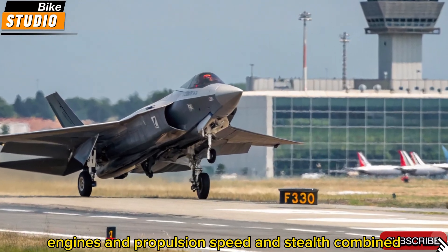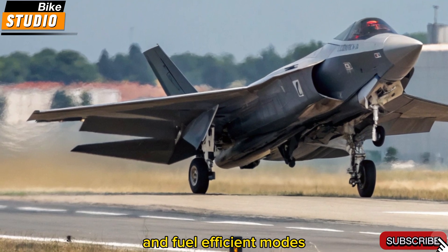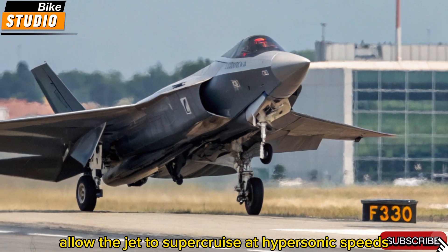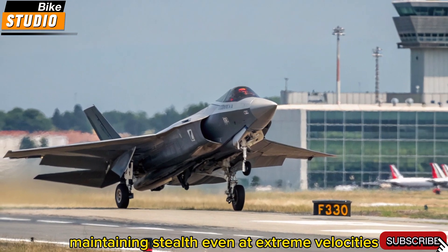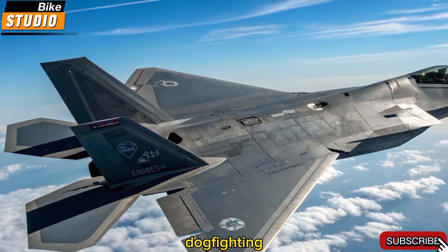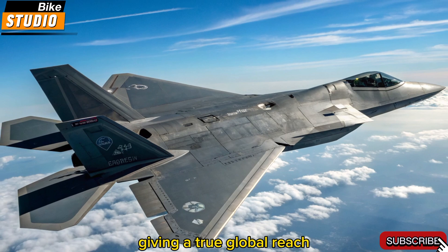The F-47 NGAD uses adaptive cycle engines that dynamically shift between high-thrust and fuel-efficient modes. Developed by GE Aviation and Pratt & Whitney, these engines allow the jet to super-cruise at hypersonic speeds without using afterburners, maintaining stealth even at extreme velocities. This propulsion system is paired with vector thrust capabilities, granting unmatched maneuverability in close-quarters dogfighting. The aircraft can also operate at extremely high altitudes and fly intercontinental distances without refueling, giving it true global reach.